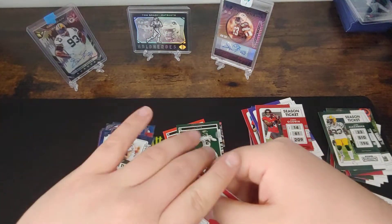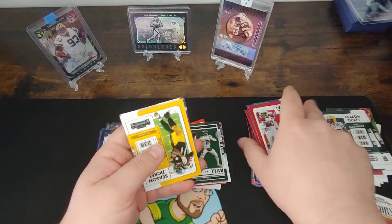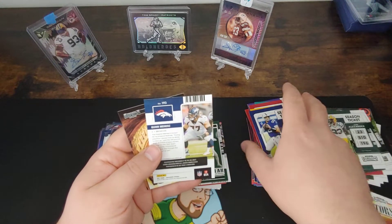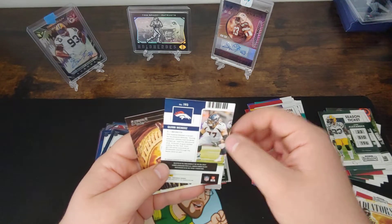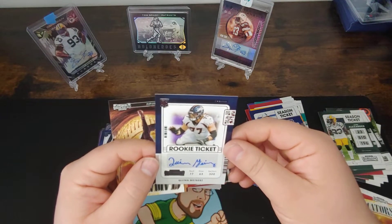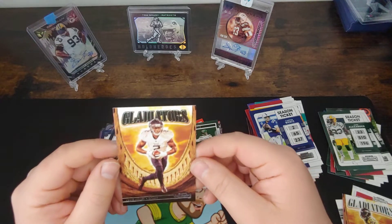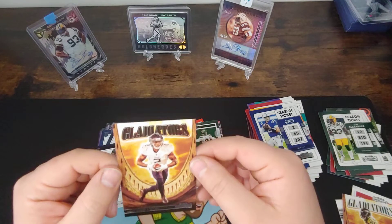Looks like he pulled another Gladiators out of the last pack. We got a Hopkins, got a Tua, we got a Chase Claypool, and Carson Wentz. Looks like our last auto here is going to be Quinn Myers — I think he played somewhere in Wisconsin, a smaller school. 2021 draft. Pretty good signature — he actually signs his name. Cool to see the offensive lineman get some love. Then we got a Julio Jones Gladiators — such a good receiver, top five of this last 10-year stretch. Unfortunate with all the injuries, but such a cool insert.